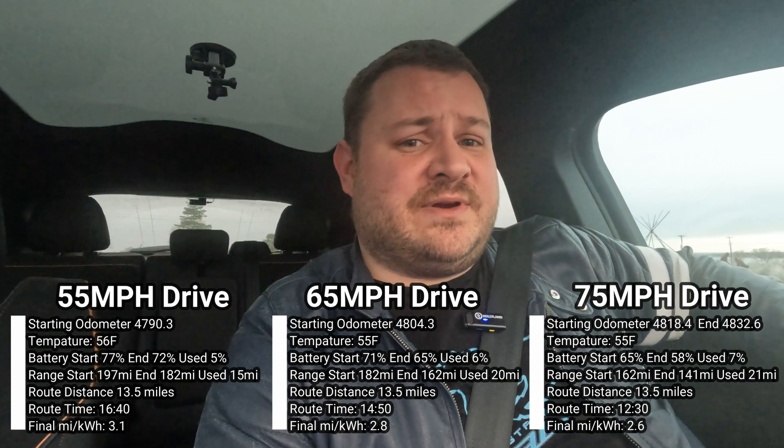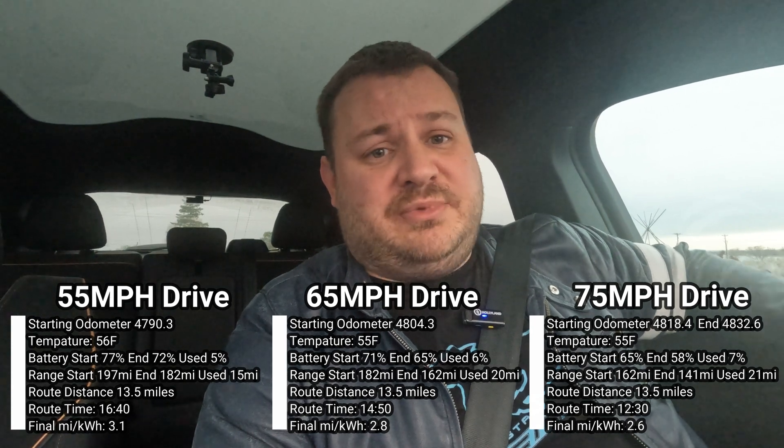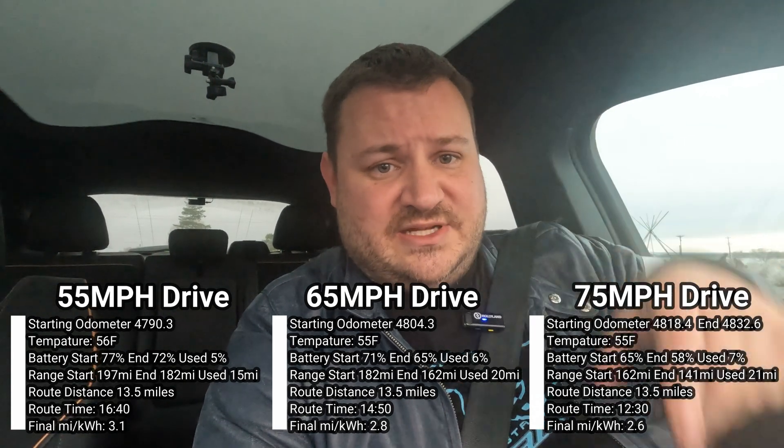There really wasn't that big a difference, so I'm probably going to just stick to the speed limit myself. Please post down below what you think. Until then, see you later.